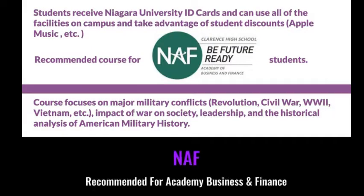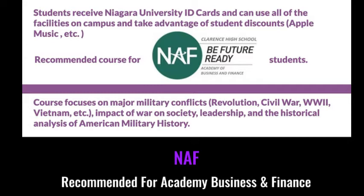If you're a business academy student, this course is also recommended for you, so take a closer look at it, please.